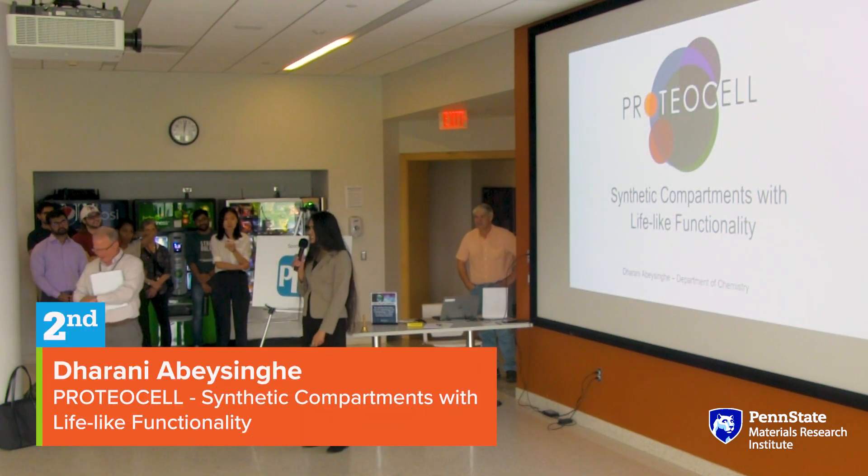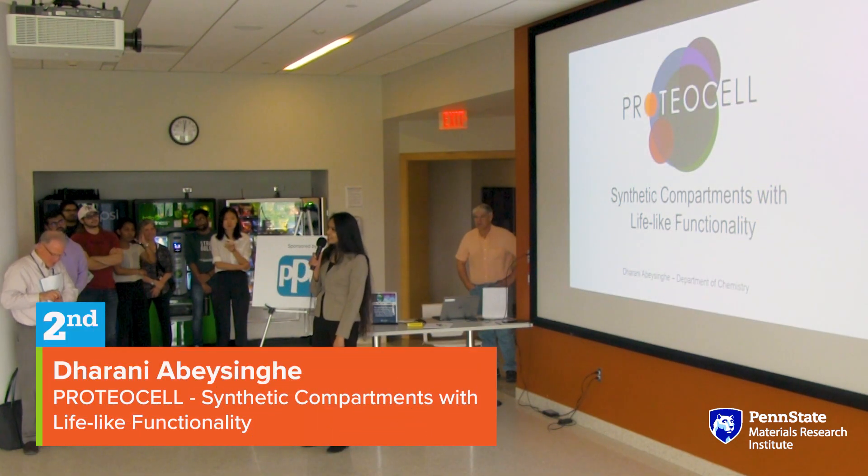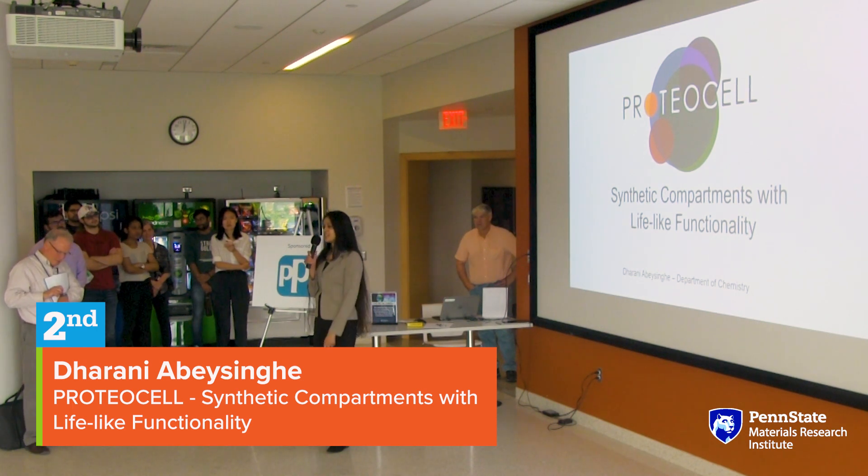Hi, my name is Dharani Abbe Singh. I'm a third-year graduate student from the chemistry department. My advisor is Dr. Christine Keating.